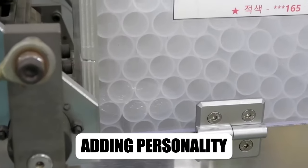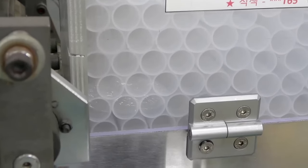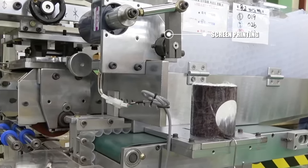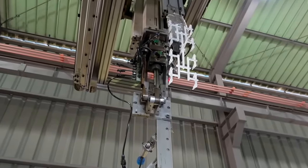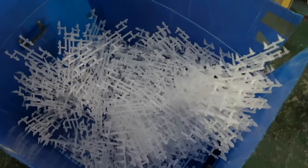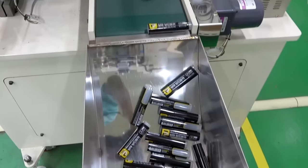Now comes the fun part: adding personality. Markers get their vibrant coats through a technique called screen printing. A stencil is placed on the barrel, with ink forced through its tiny holes like paint splattering through a spider web. This method allows for intricate designs and logos, making your marker instantly recognizable.